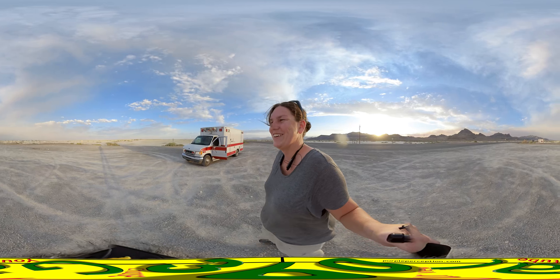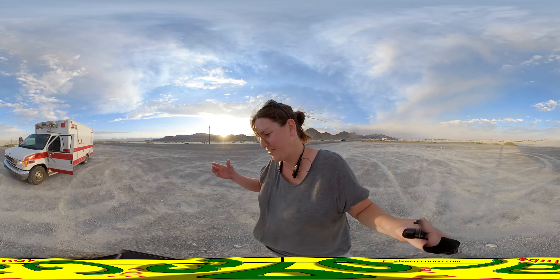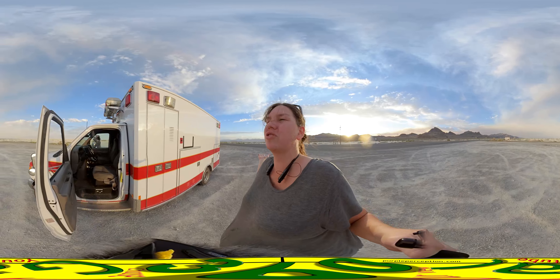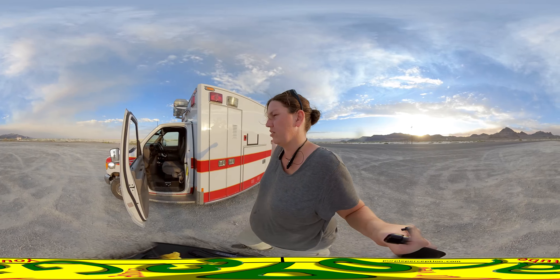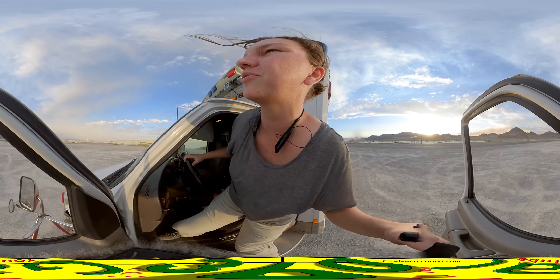Awesome, right? I can do 80 miles an hour now, and it's legal to drive 80 miles an hour. It is awesome — I have AC and cruise control. It's like night and day difference, moving out 20 years. That will probably be for Chelsea. Alright, let's get on down the road.